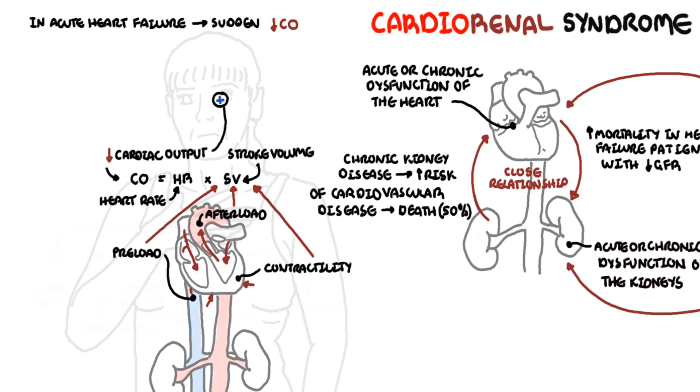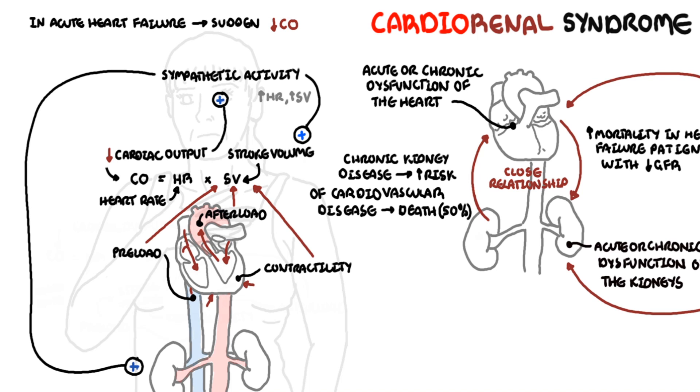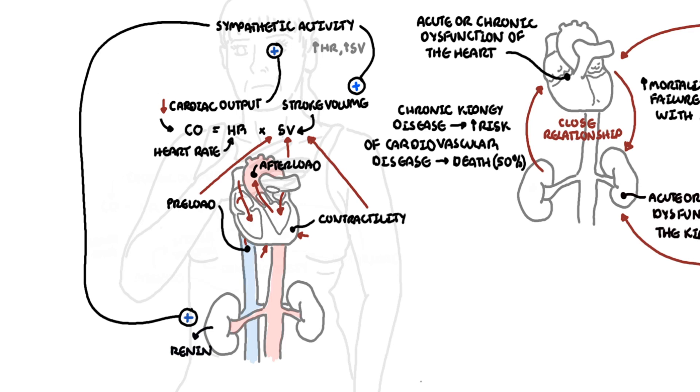With the drop in cardiac output, the sympathetic nervous system activates and will increase stroke volume and heart rate to compensate. It will also stimulate the release of renin from the kidneys. The release of renin will activate the renin-angiotensin-aldosterone system, though this takes a while. With reduced cardiac output in heart failure, there is reduced perfusion to the kidneys, which will subsequently lead to acute kidney injury.